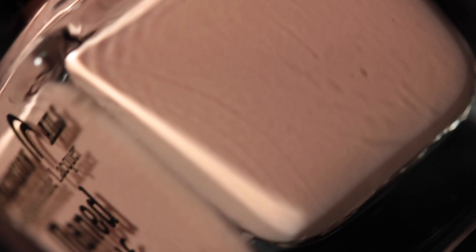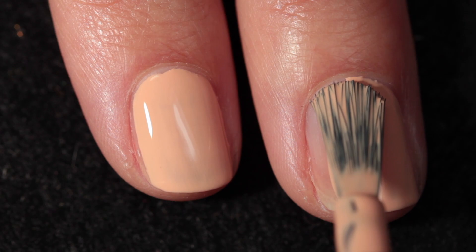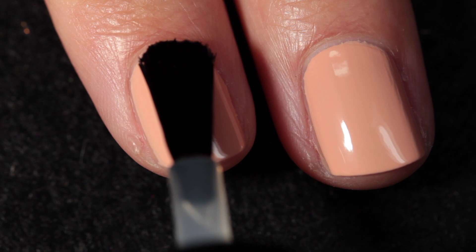The second polish is called Maned Wolf, and this one is a light, creamy, pastel orange with a subtle smoky undertone. I would say this one definitely comes off, at least on me, as more of a peach than an orange. It's very light at any rate and it has an amazing formula. You can see just how nicely it self-levels, and I recommend finishing with a top coat. I really love how vibrant this one is, and I think it's just a really beautiful, light, peachy shade.